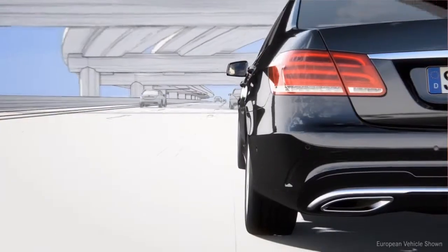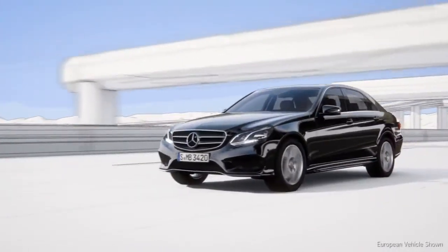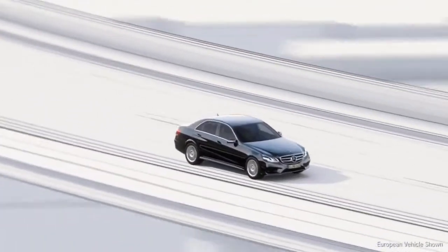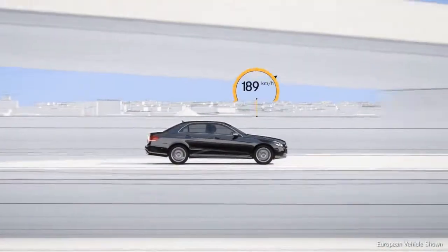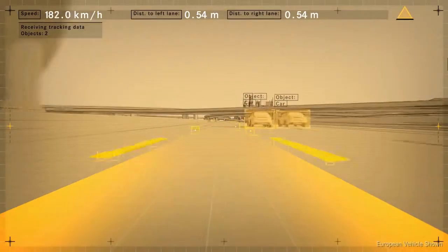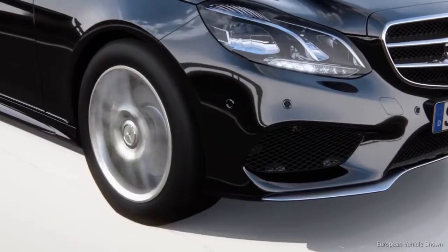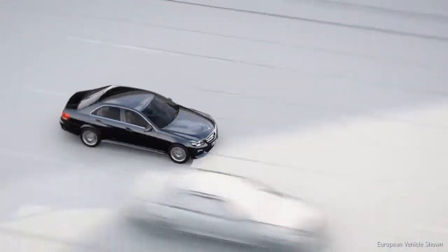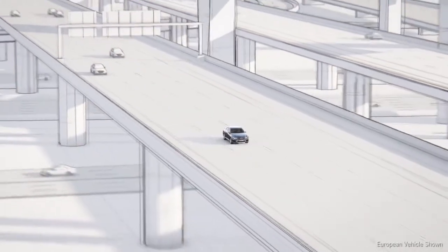These basic functions are now supplemented by the steering assist. The new steer assist helps the driver by keeping the vehicle in the center of the lane even in slight bends, at speeds up to 120 miles per hour. The stereo camera identifies the lanes and passes this signal to the electric steering, keeping the vehicle in its lane and preventing the driver from inadvertently approaching the lane markings.